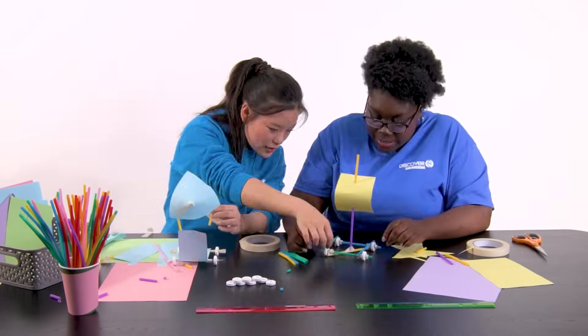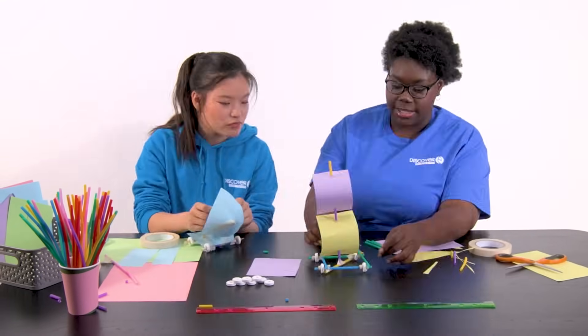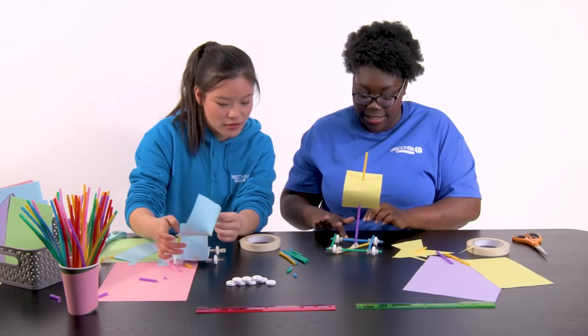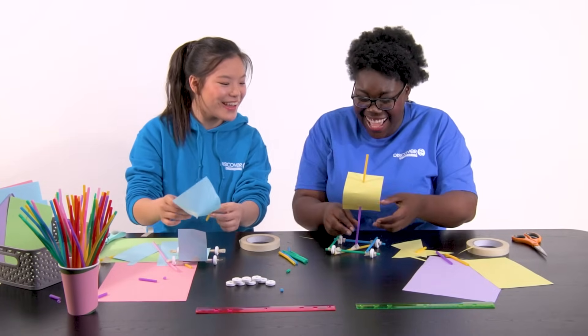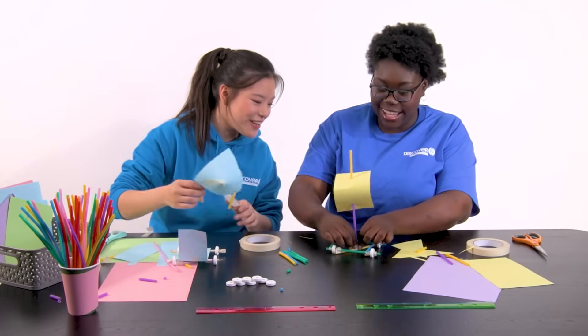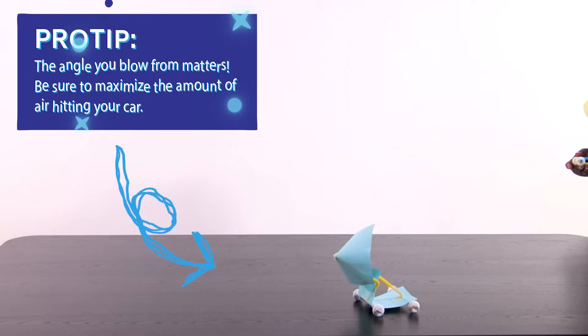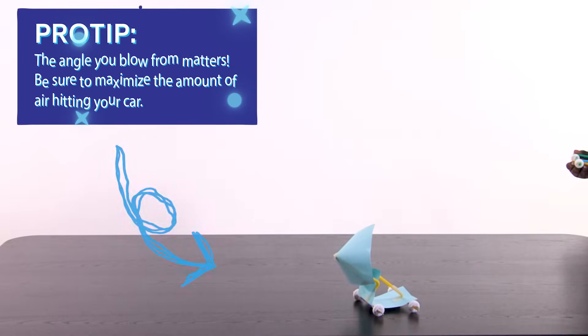After we've planned our designs, the next step is to create our puffmobiles and then test them out. Don't worry if it doesn't work the first time — that's all part of the process. Let's go and test it! I think the design definitely worked. It also depends on where you're blowing from and how stable the straws are.